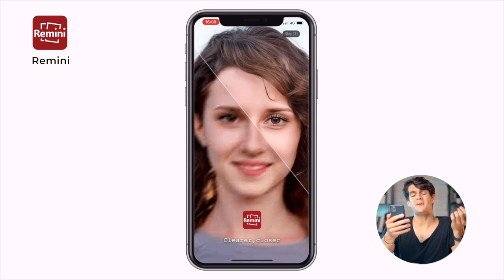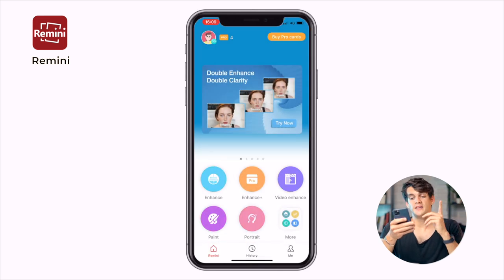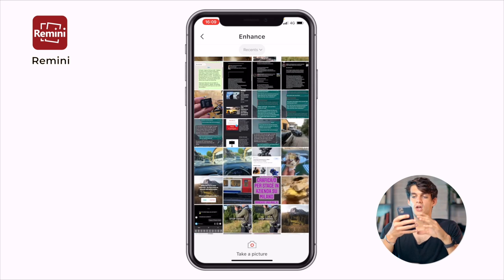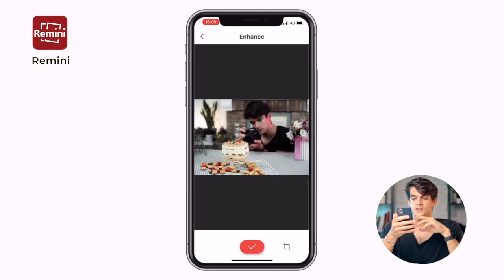Let's start with the first one, which is called Remini. Basically this app enhances portraits — so if you have a blurry photo, this is the app you want to use to make it better. It has loads of other options, but I think it's really cool because of the enhance function. You just click on enhance and pick a photo.